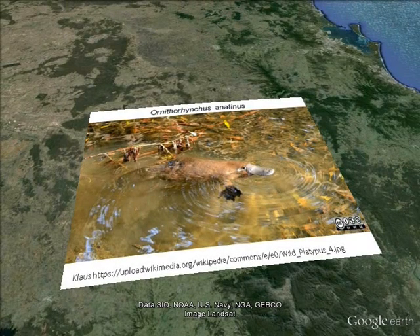Meet the duck-billed platypus. Although not a threatened species itself, it shares habitats with species which are threatened.